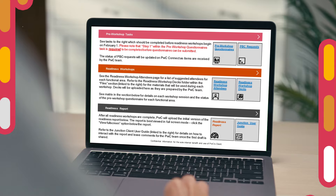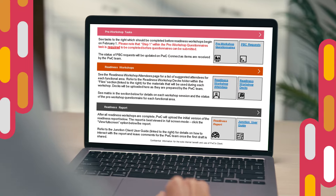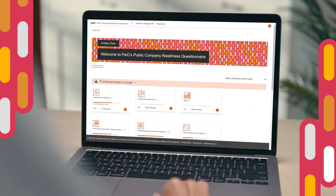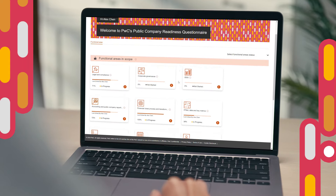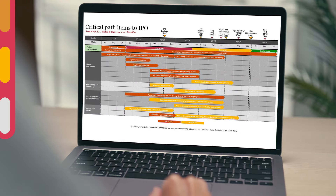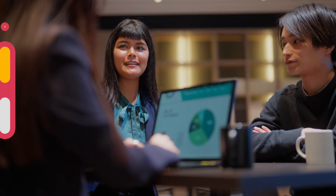This unique offering features an IPO assessment that can be tailored to your company's needs. Through one dynamic platform, you can coordinate, manage, and analyze your assessment. It starts with a minimally invasive process designed to meet you and your company where you are and help get you to your IPO.